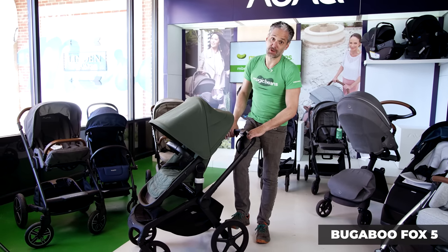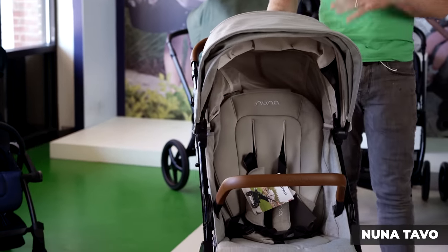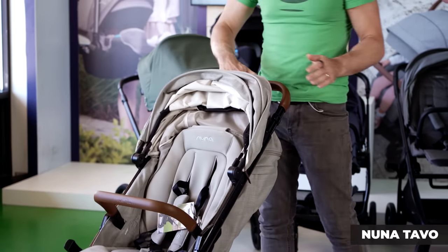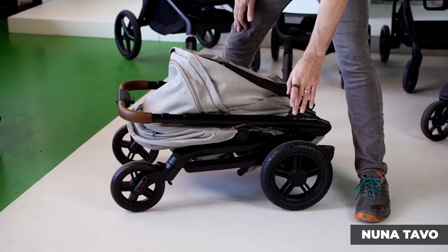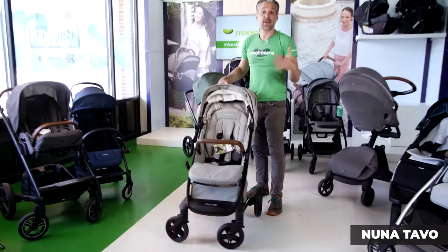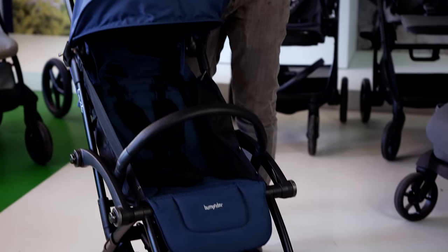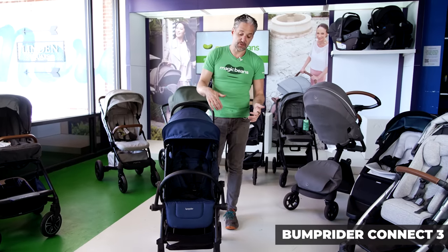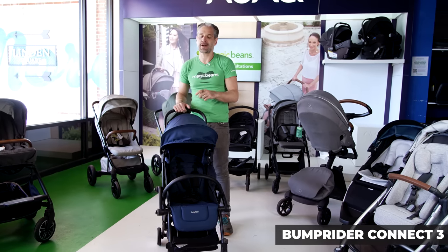The Fox 5 comes with a bassinet included, works perfectly with a Bugaboo Turtle Air or Turtle 1 by Nuna, which is a great infant car seat, and I think it's super durable and will last a really long time. Don't miss the Nuna Tavo — it's a really good quality stroller from Nuna at a great price point, with beautiful textiles like all Nuna products. It folds very easily: move your thumb here, squeeze, and it folds right down. I love the glossy piano-like tubing on this. It integrates perfectly with a Nuna Pipa car seat with no adapter, but the seat doesn't turn around. And you saw the Bump Rider Connect 3 in the last segment — it's the only compact stroller that turns into a double stroller, folds really small, and you can add a car seat adapter to work with the Nuna Pipa RX and Pipa Lite RX.